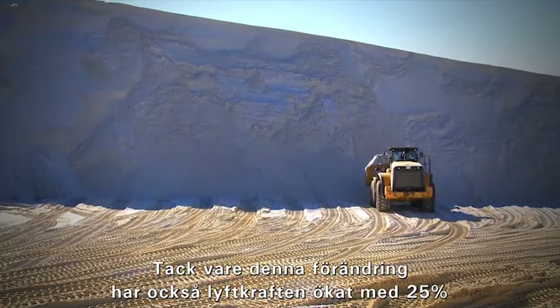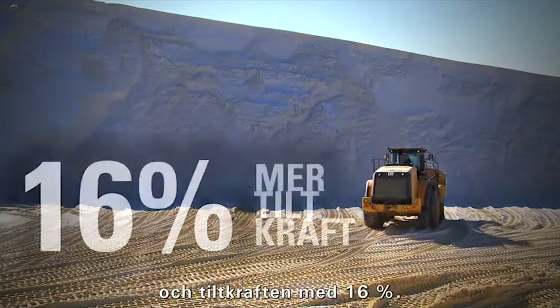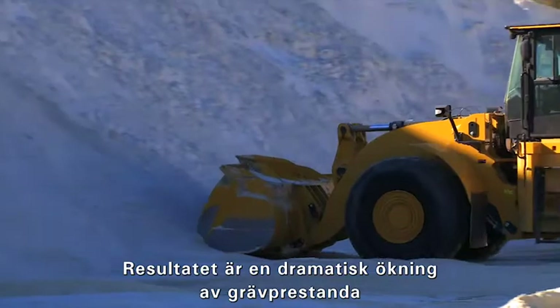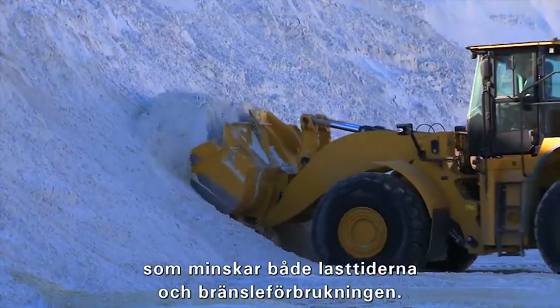With this change, the lift force was increased by 25% and the tilt force was increased by 16%. The result is a dramatic increase in digging performance, reducing both loading times and fuel consumption.